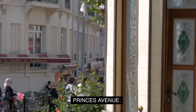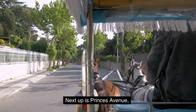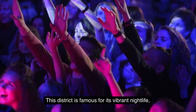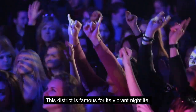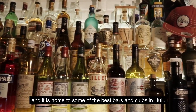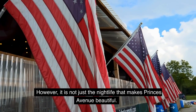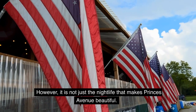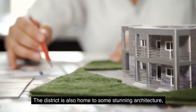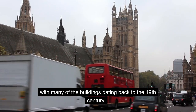2. Prince's Avenue. Next up is Prince's Avenue, a bustling district located just to the west of Hull City Center. This district is famous for its vibrant nightlife, and it is home to some of the best bars and clubs in Hull. However, it is not just the nightlife that makes Prince's Avenue beautiful. The district is also home to some stunning architecture, with many of the buildings dating back to the 19th century.